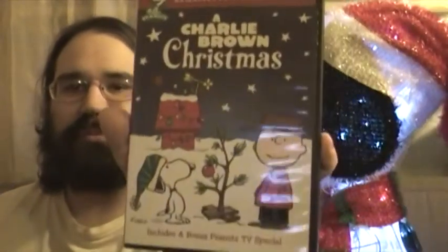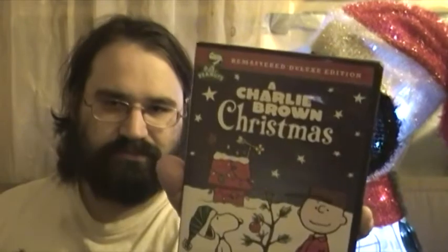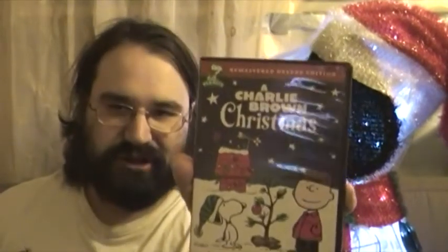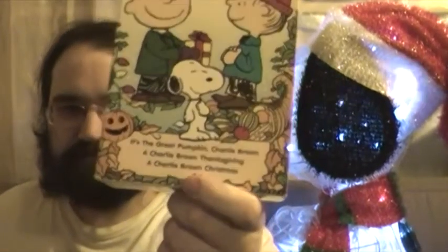Hello everybody and welcome to my review of A Charlie Brown Christmas. The thing about this particular TV special is that this is the only TV special I got to see as a kid. Because, unlike It's the Great Pumpkin Charlie Brown and A Charlie Brown Thanksgiving, A Charlie Brown Christmas I've actually seen as a kid. I'm not sure if those other specials aired in the 80s and 90s, or if I just missed them.